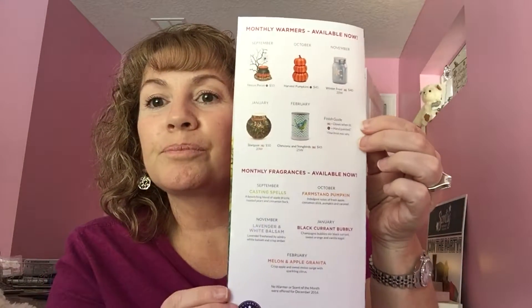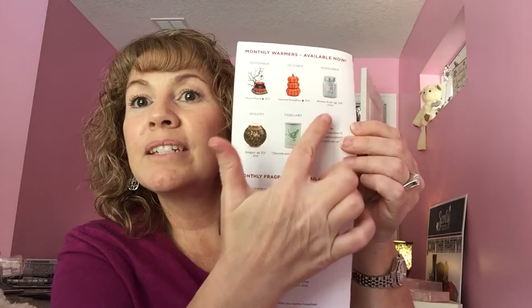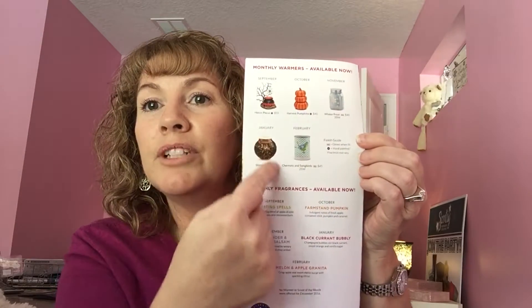On the back of the flyer it shows you the previous months' scents and warmers, and if they're sold out it'll put an X to let you know. The Blue Grotto scent description says 'run away with fresh tropical notes, sweet citrus, and lush botanicals.' I have the tester here and it does smell good — to me this smells like a blue snow cone with ice.